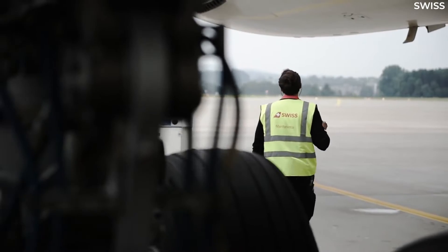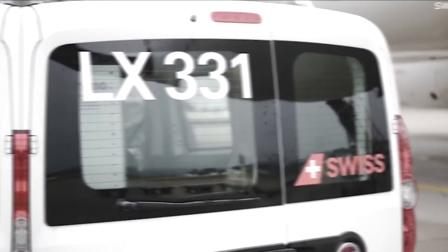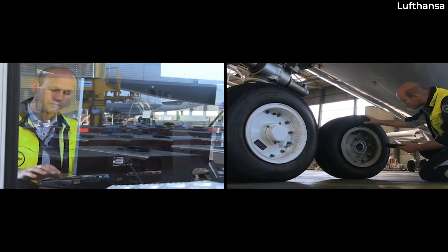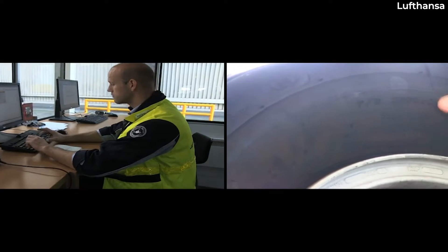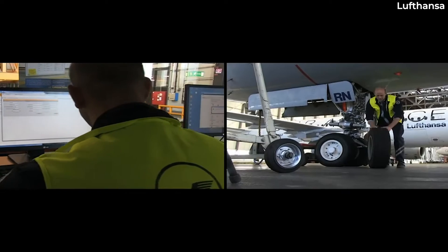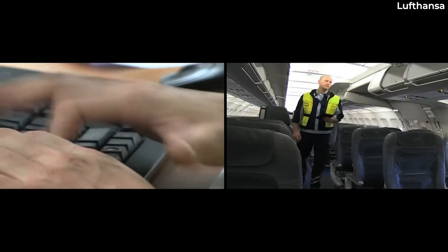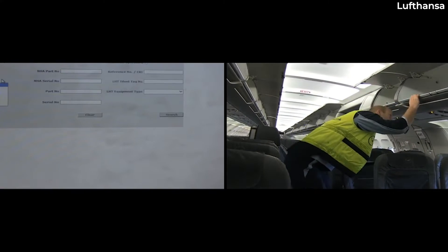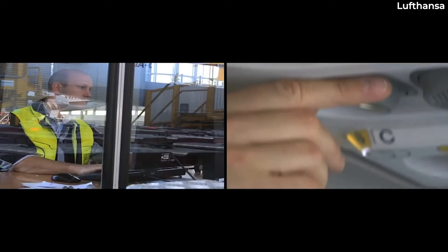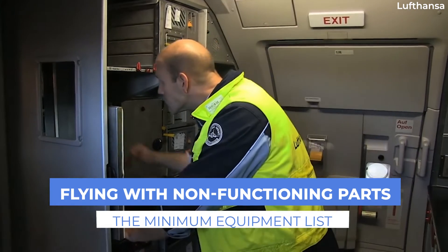When an item is set as inoperative, pilots and engineers call the item deferred. However, there is a set procedure to fly with inoperative items. It requires consultation with an operational document called the Minimum Equipment List, or MEL. Deferring aircraft equipment can only be done on the ground, as it might require maintenance action from the engineering side to get the item deferred in the first place.